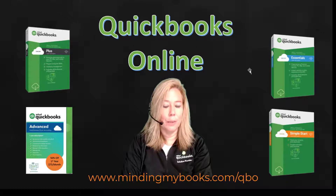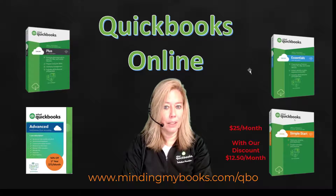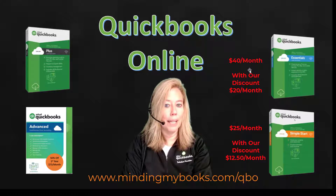QuickBooks Simple Start has a monthly price of $25. By using my link, you can receive the first year at a rate of $12.50 per month. QuickBooks Essentials has a monthly price of $40. By using my link, you can receive the first year at a rate of $20 per month.